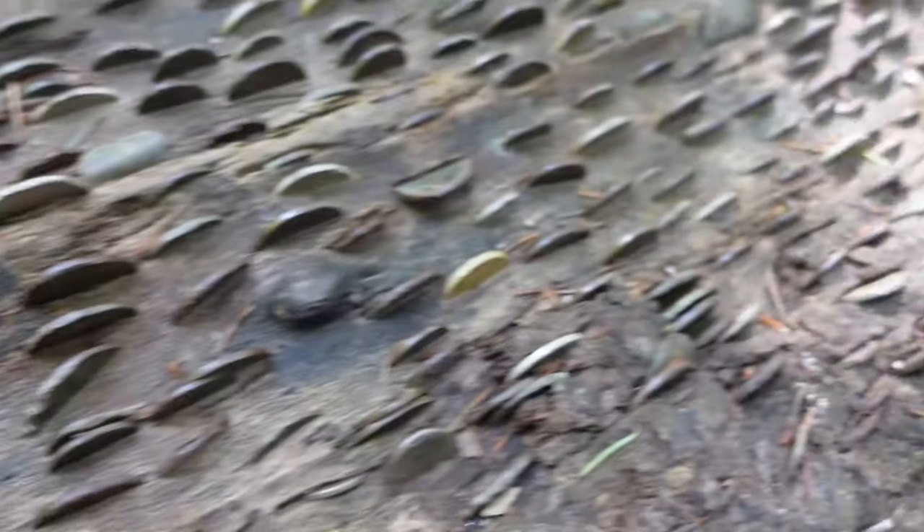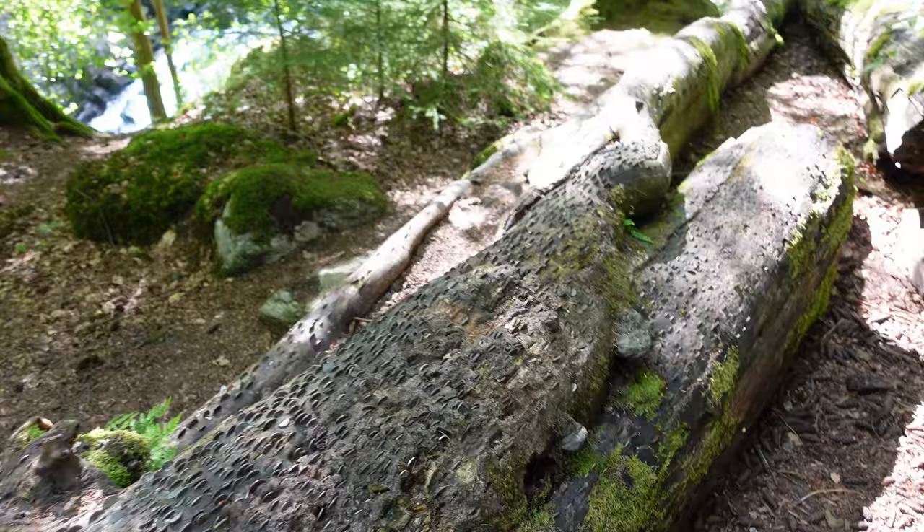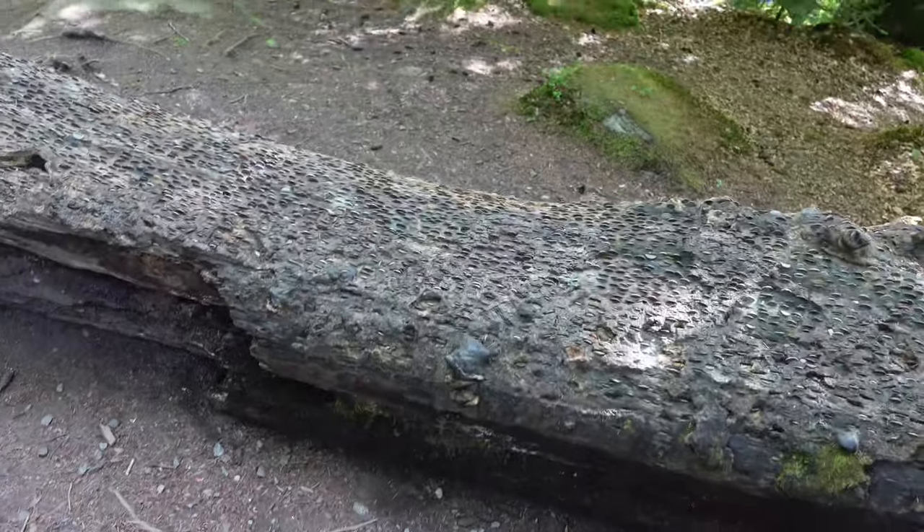The next place you'll probably end up is the Coin Stump, as it's right around the corner. The Coin Stump is very controversial because it used to be — add a coin for good luck. Since then, the National Trust has advised people not to do this, as it's damaging the local wildlife.